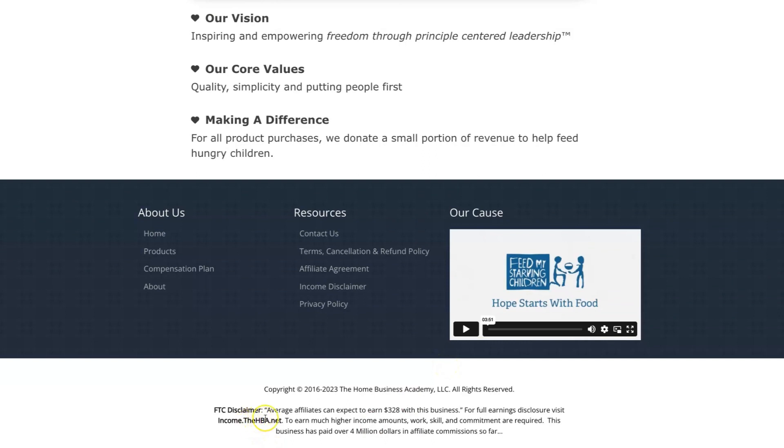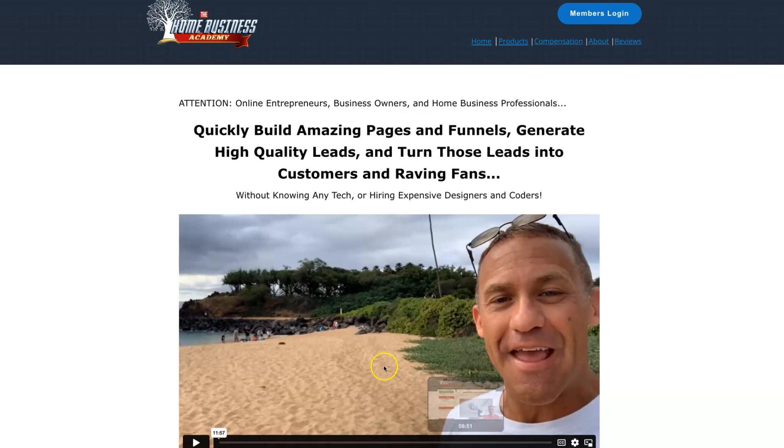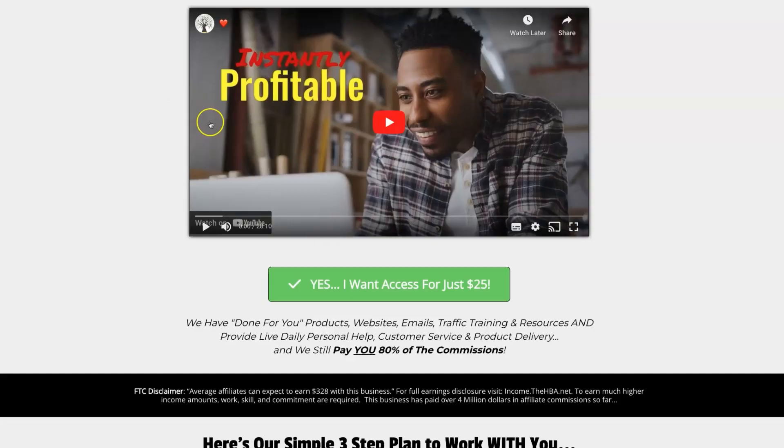I'm going to quickly read out the FTC disclaimer: average affiliates can expect to earn $328 with this business. For the full earnings disclosure, you can visit income.thehba.net. To earn much higher income amounts, work, skill, and commitment are required. This business has paid over $4 million in affiliate commissions so far, and we're growing every single day, as you will find out when you join our private Facebook community.